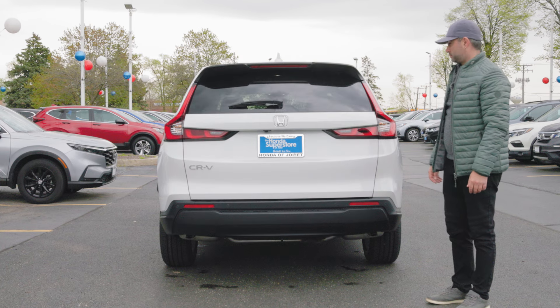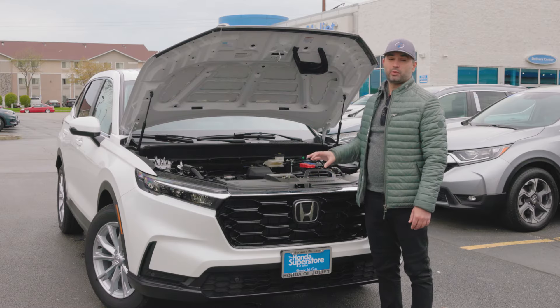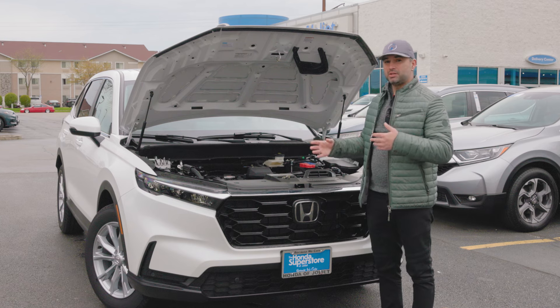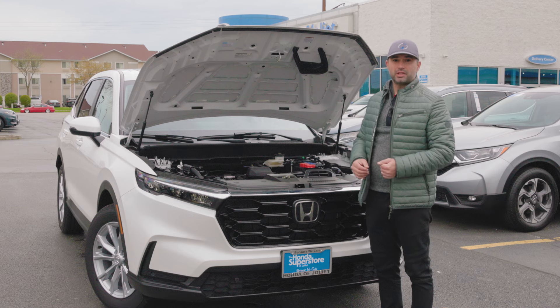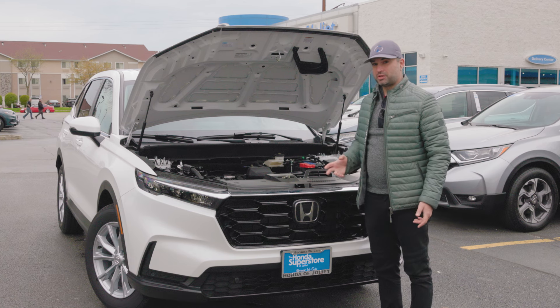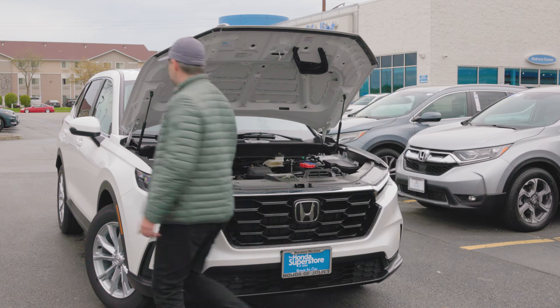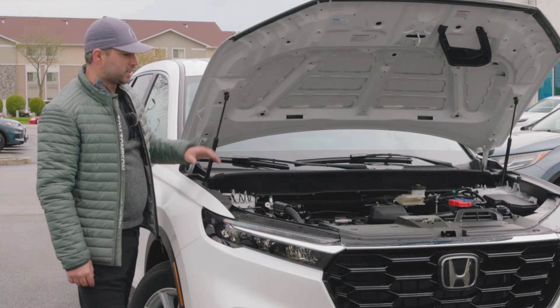This 2024 Honda CR-V packs a 1.5-liter turbocharged four-cylinder engine that, combined with the continuously variable transmission as well as the all-wheel drive, puts out 190 horsepower and 179 pound-feet of torque. You'll also want to know that the windshield washer fluid goes to the side, away from the engine bay compartment, so you don't spill any washer fluid all over the engine.